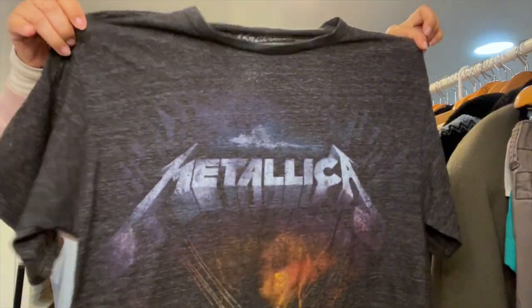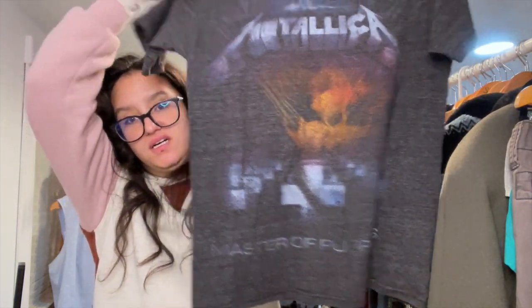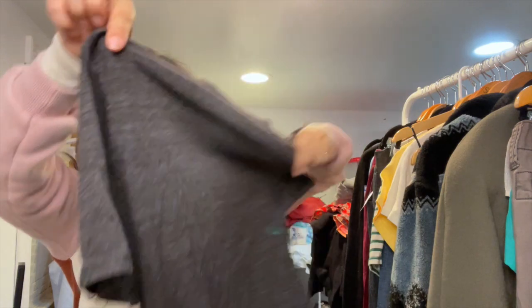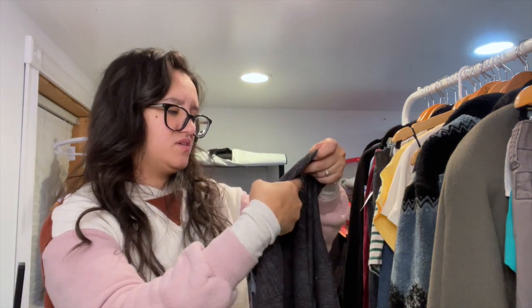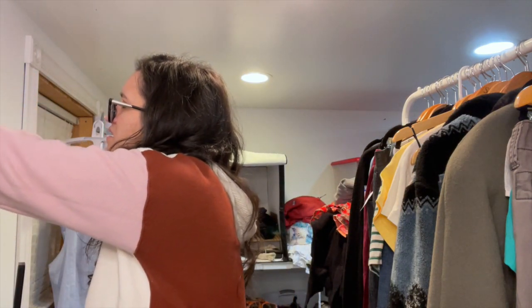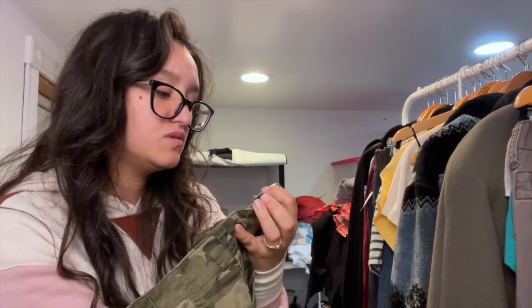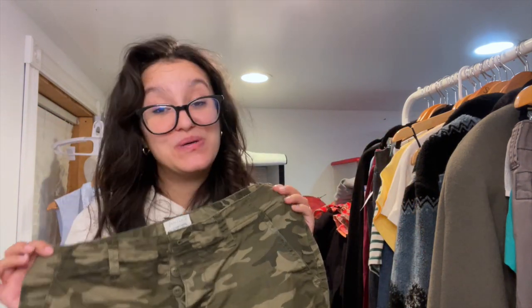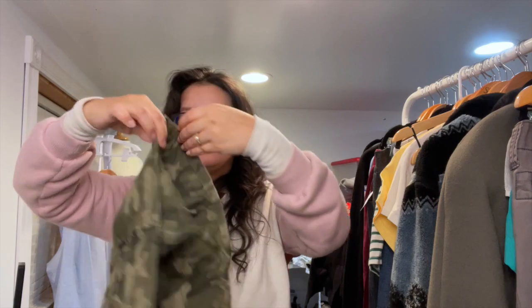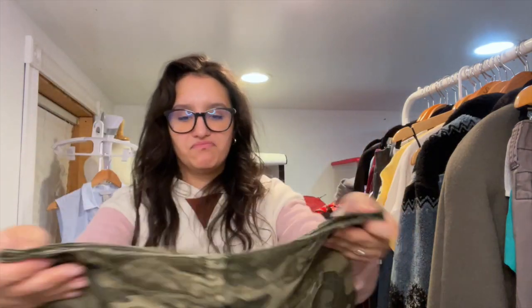I found this Bravado graphic band tee — it's Metallica, Master of Puppets. My older brother likes Metallica. Not sure what the size is — it's very rubbed off. Then I found these Sanctuary cargo camo pants, size 28. I don't normally pick this brand up because it's a slow mover, but camo print does really well for me. They have a nice raw hem and a button fly.